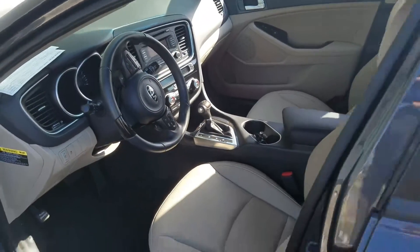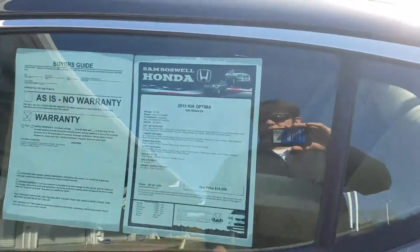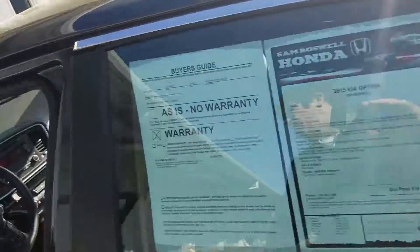Hey Mr. Marsh, this is Kevin from San Boswell Honda. I'm going to send you a quick video of this 2015 Kia Optima EX that we have.